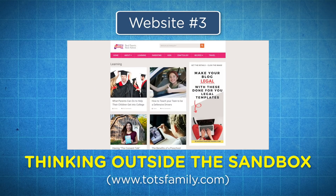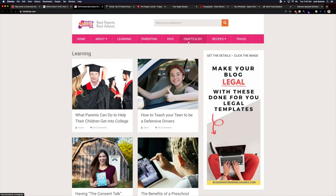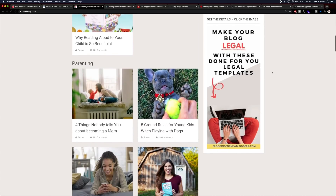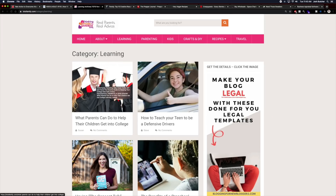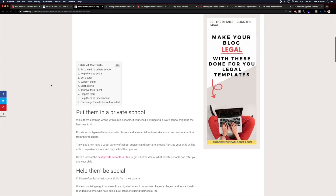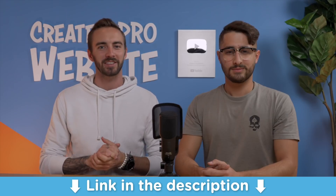Number three: Thinking Outside the Sandbox Family. Totsfamily.com is a blog all about parental advice from real parents. They also write product reviews, recipes, crafts and DIY articles, and more. The website is making around $3,000 a month off of Google AdSense and affiliate marketing. Basically, they write a helpful article for parents and put Amazon affiliate links to specific products in the post. If you want to learn how to create an affiliate marketing website, I also have a whole step-by-step tutorial on that, which I'll put a link to in the description as well.